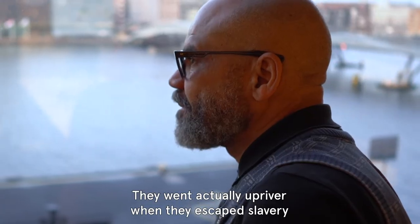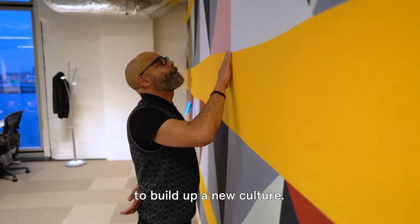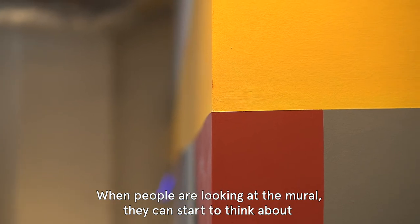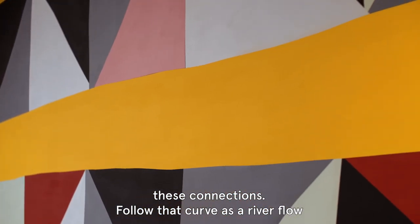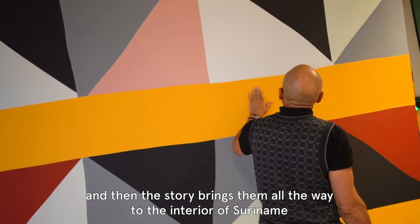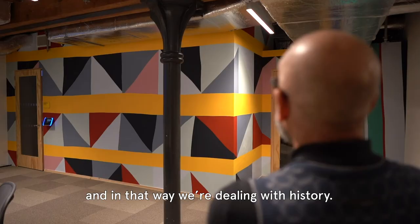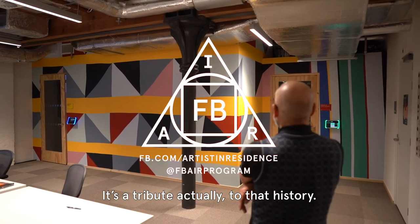They went actually upriver when they escaped slavery, to build up a new culture. When people are looking at the mural, they can start to think about these connections — follow that curve as a river flow, and then the story brings them all the way to the interior of Suriname. And in that way we're dealing with history. It's a tribute actually to that history.